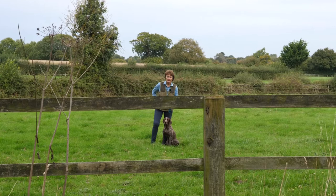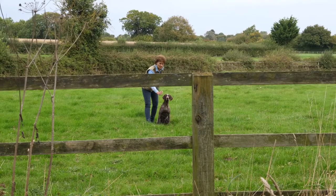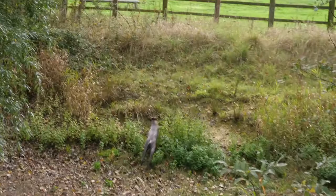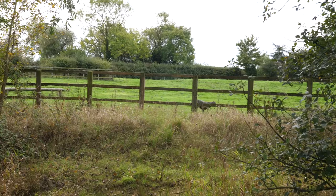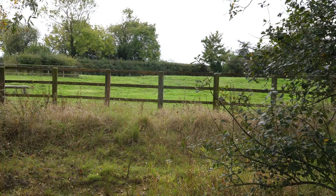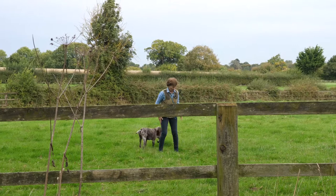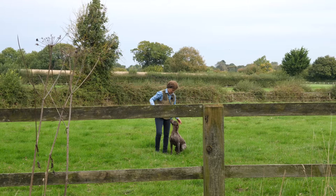Sit. Go back and fetch. Go back. And then go back up. Good there. Here, here.